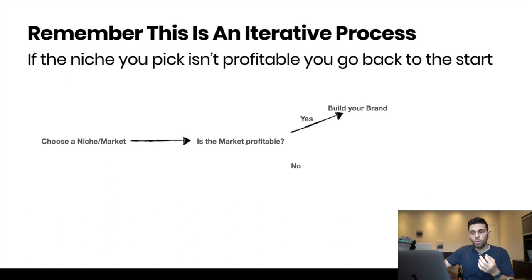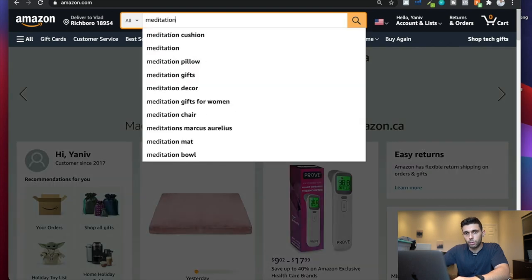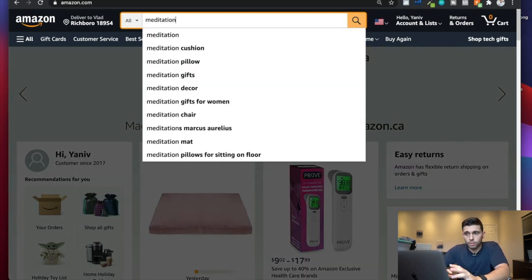My favorite way to do this is looking into other people's storefronts. I'm going to write a keyword I'm looking to get into — for example, meditation. You might think that's so saturated, and you're right, there are things within meditation like yoga mats that are probably too competitive. But there are a lot of different products within the meditation niche that have really good demand and are profitable. So I'm going to type in meditation and just go through it.